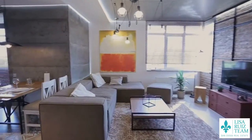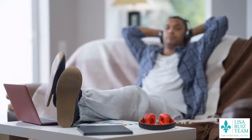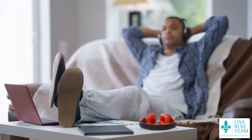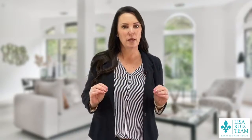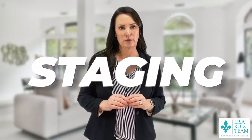When you're living in your house, you have things just the way you like them. You're comfortable the way it is, you like the setup, and it's just that way for your everyday life. However, when you're selling your home, you need to make sure it looks good for everybody else, not just for you. And that's where staging comes in.